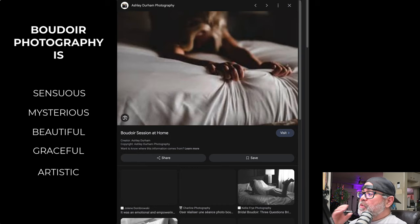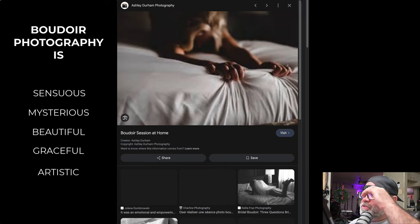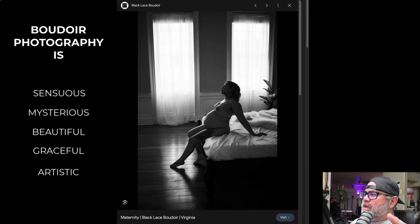In this one, for example, more mystery. This is a great photo by Ashley Durham Photography — she's gripping the end of the bed. This one almost borders on erotica a little bit because, you know, what's going on that's making her grip like that? But you also have photos like this where we have basically a maternity shoot — maternity boudoir. Art. This is artwork.